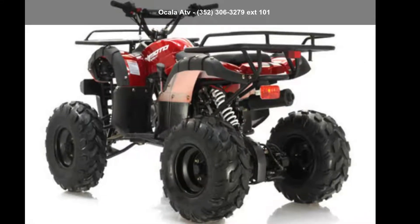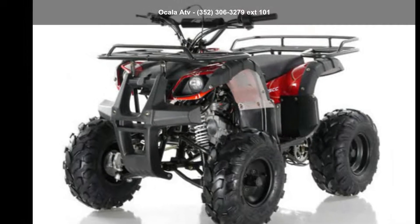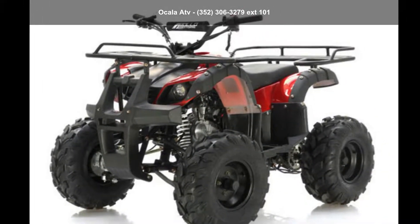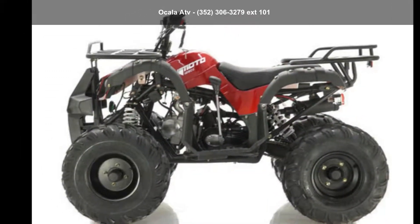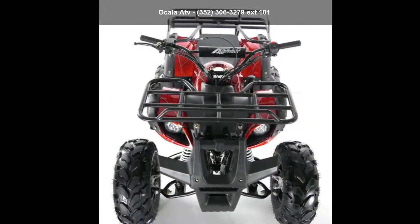Presenting the Apollo 2019 Focus 8 Automatic with Reverse. If you are looking for a rugged and reliable ATV, this may be the one. Power and durability are important factors when considering an ATV purchase. Follow the link in the description below to learn more about this unit's features.